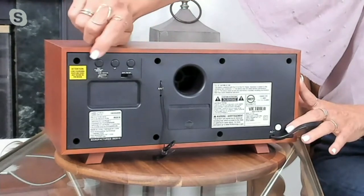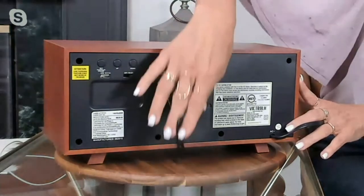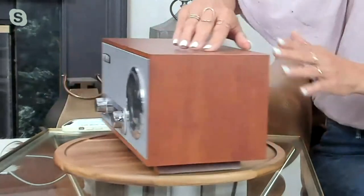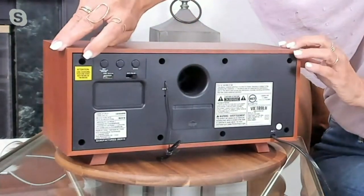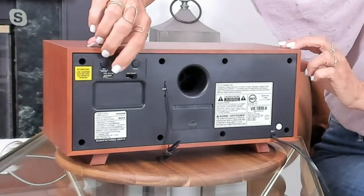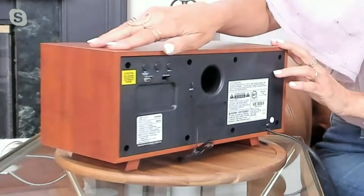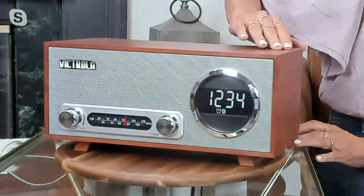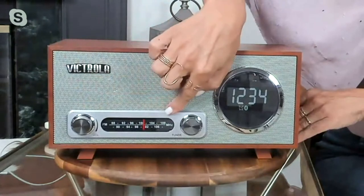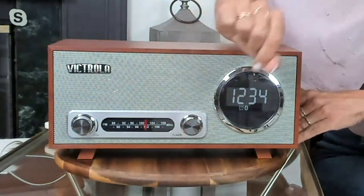This is how you set your alarm clock, and this is how you set your time — these buttons. Super easy. Of course we have the antenna back here for your FM radio. You plug this in, and you can also plug in your charging cable and charge your phone. So if this is bedside for you or on a coffee table next to your couch, this is perfect. The FM tuner dial is right around the bottom too.